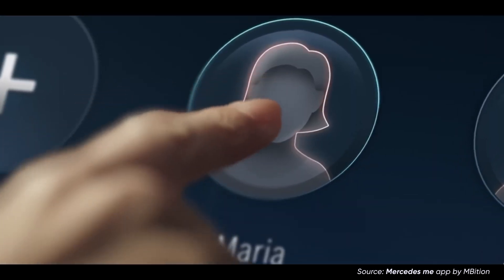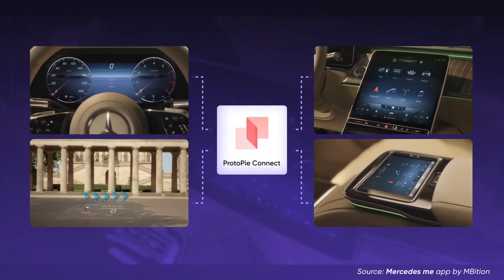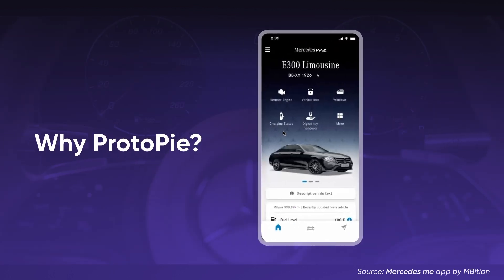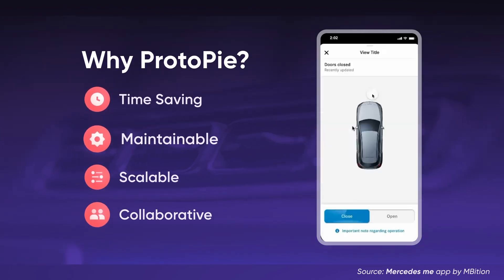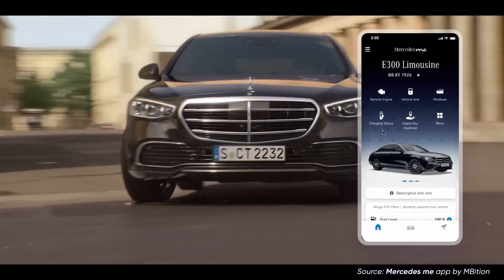With Protopi's lifelike prototyping, live in-vehicle data and custom hardware integration via Protopi Connect, creators can bring their visions into real cars within minutes. By streamlining the testing process, Protopi significantly reduces the time and resources required from concept to deployment, ensuring designs are communicated effectively before hitting the road.